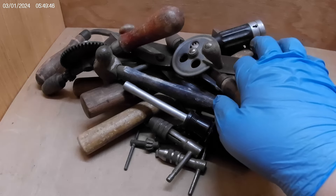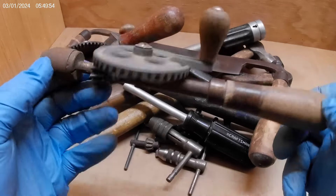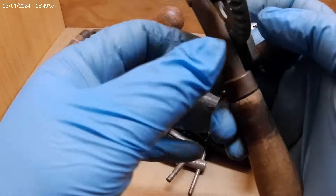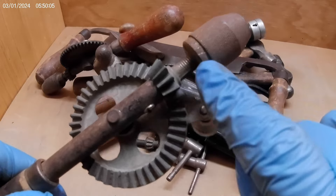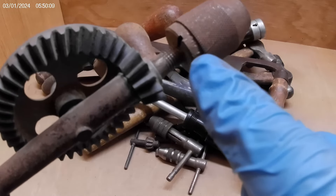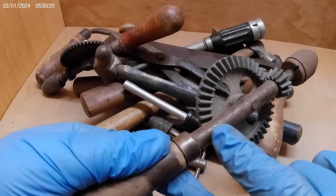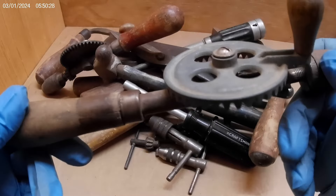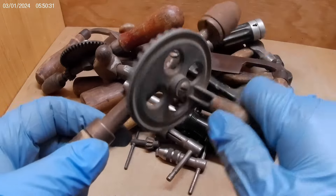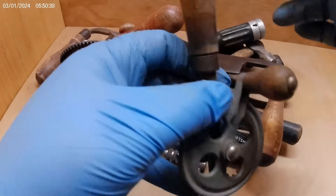We got a couple of egg beater drills here. This first one is probably about eight inches long and there are no markings I can find — no maker's marks of any kind. It works great. There might be a maker's mark right here but I cannot see it 100%, so once I clean it up maybe I will. The handle's in pretty good condition, there's some rust, but it operates well. I might clean it up, maybe paint it. It's complete with all the handles.